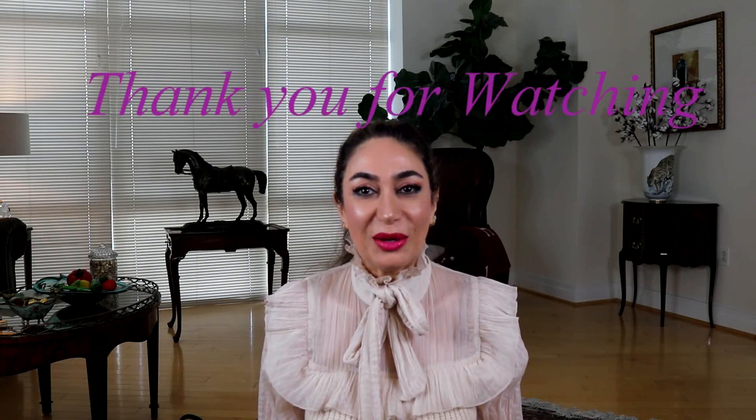That's all for today. I hope you enjoyed this video. If you haven't subscribed to my channel, I would appreciate it if you do. Thank you so much for watching — see you in my next video, bye!